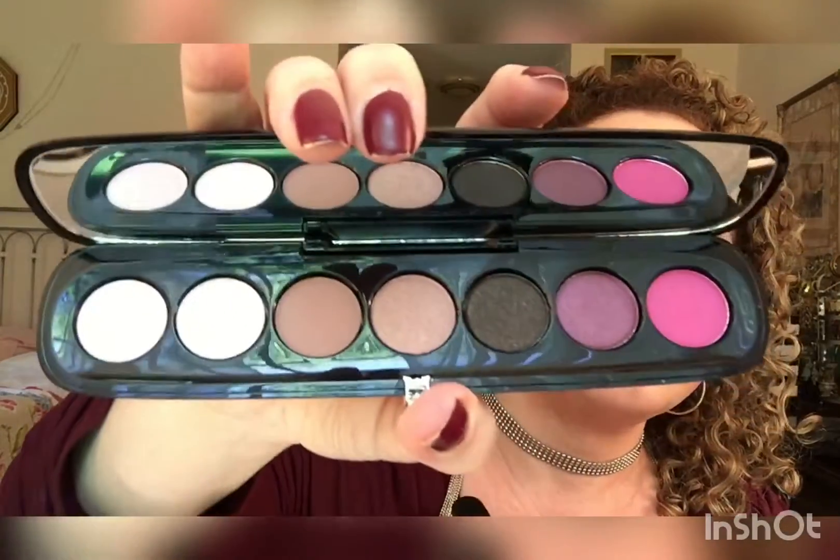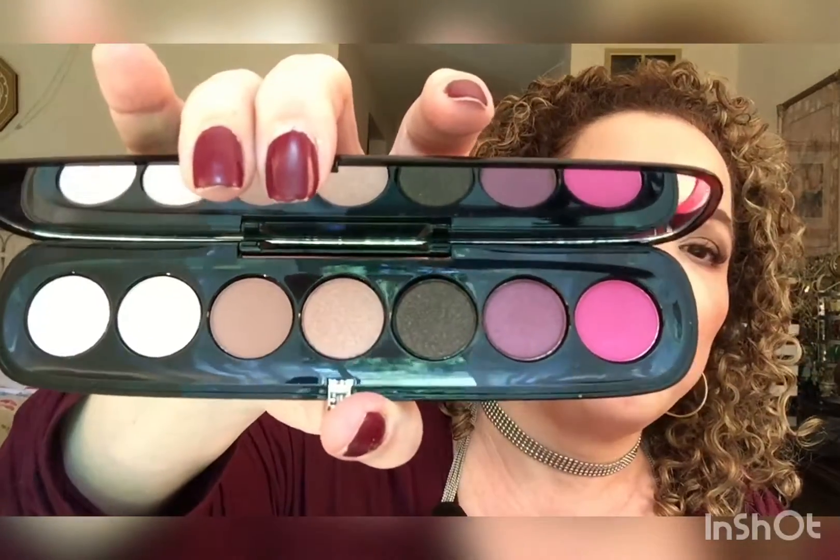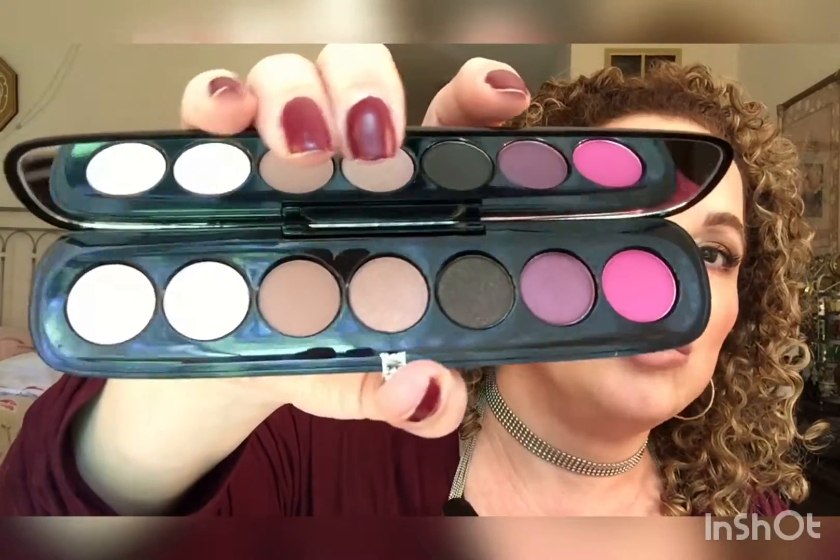Then I got Provocateur because I really loved the possible purple that's in it. Last time at Sephora it was either going to be Provocateur or Scandalust, and I went for Scandalust but kept thinking about Provocateur — I'm one of those people who second-guesses! Look at these colors — look at that purple and that hot pink. I can't wait to do a look with these.